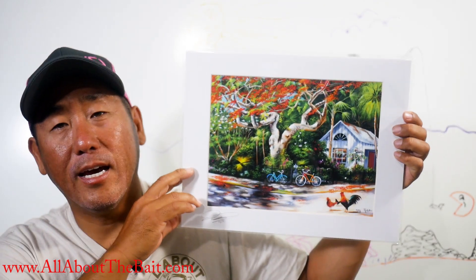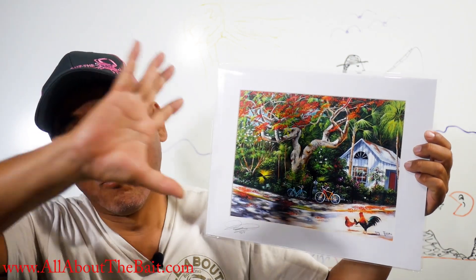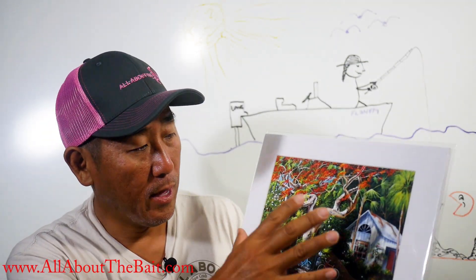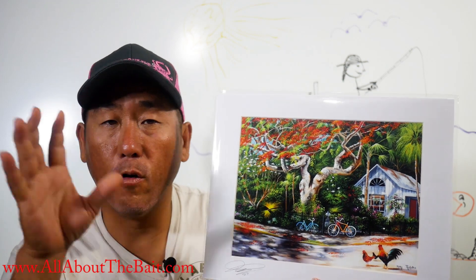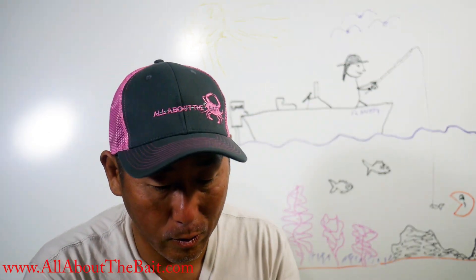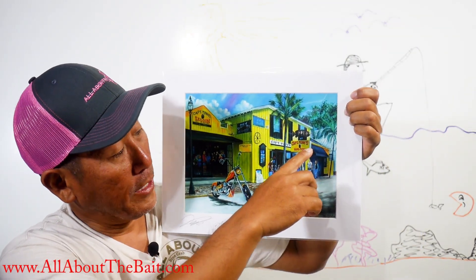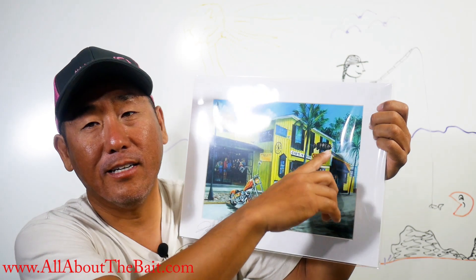These are those poinsettia trees that are very famous for Key West — when they bloom they're just super red, basically a tree on fire with all the blooms. These are actual houses he's painted, which is a very common style for Key West artists — they find a house that captures that Key West living feel and do a painting of it. This one is a landmark, Captain Tony's, and you can see the big goliath grouper there.